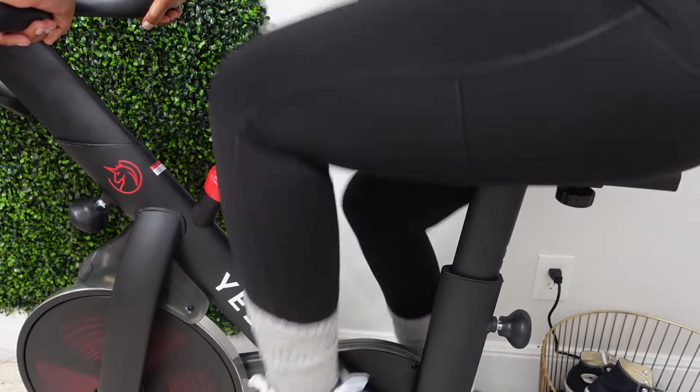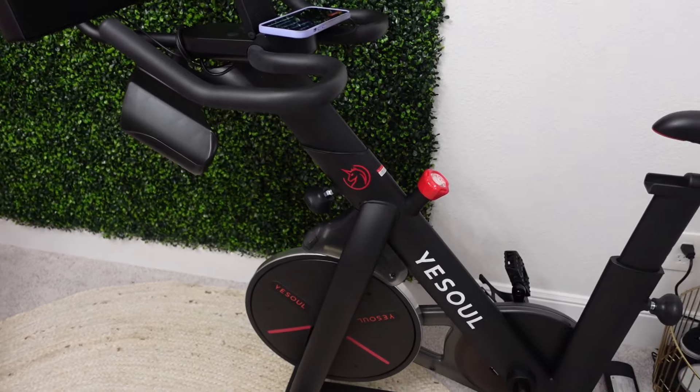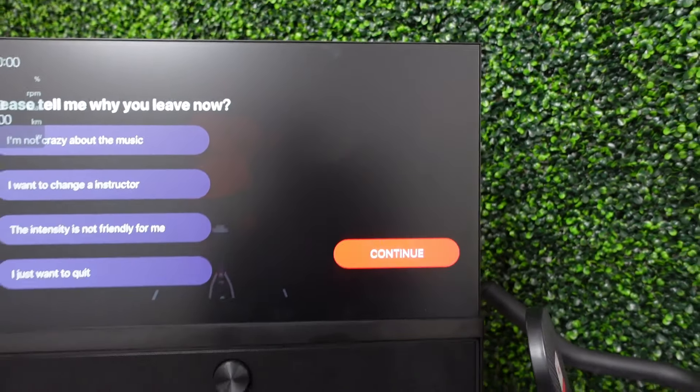I want to thank Yeesaw for sending over the G1 Plus Indoor Bike — they are sponsoring today's video. This bike is literally the best alternative to the Peloton for a fraction of the price, and yes, it does have that nice swivel screen with excellent sound.